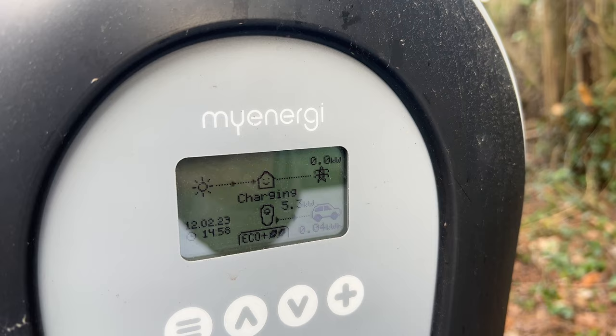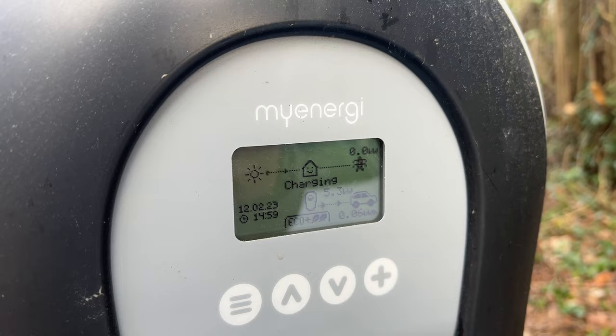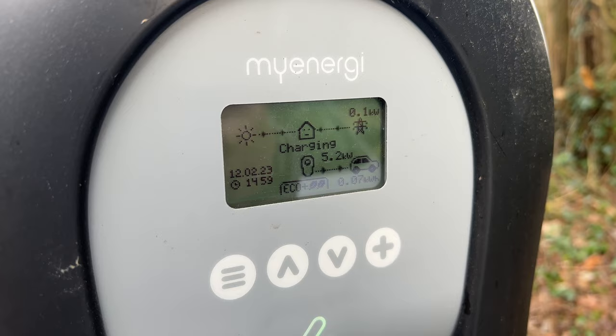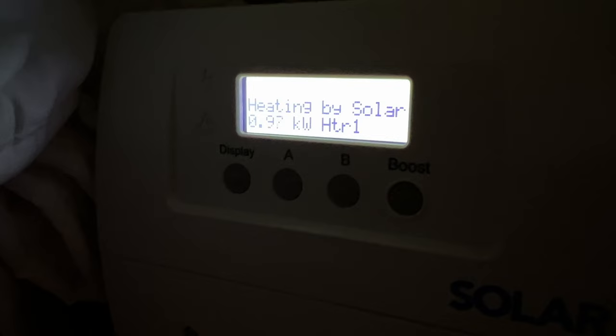I thought the next one down made it pull from the battery and this one was solar only - excess solar - so perhaps someone could comment below and tell me if that's not the case or I've got it wrong. Theoretically it shouldn't be pulling anything now because there is no surplus, but it is - it's pulling 900 watts almost.